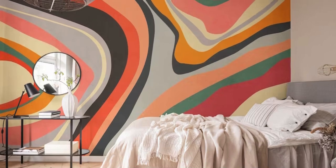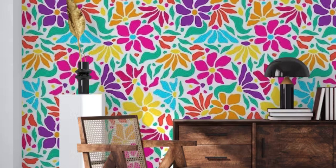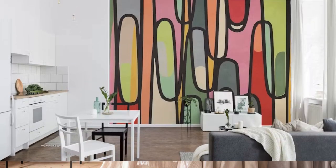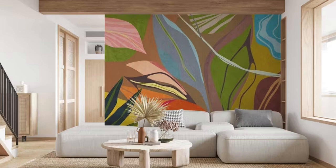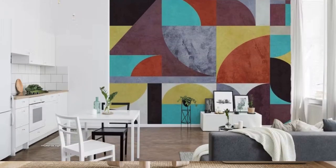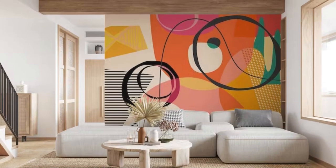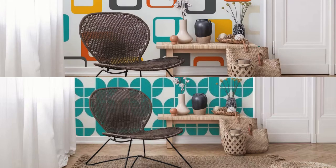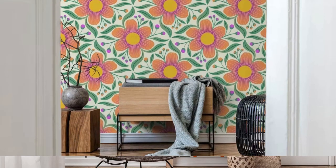Beyond its role in personal expression, the regular wallpaper can also be a nod to design trends and historical periods, adding a timeless quality to a space. Vintage-inspired patterns or minimalist designs can evoke a sense of nostalgia or embrace a modern aesthetic, respectively. The choice of wallpaper becomes a deliberate design decision, aligning with architectural elements and furniture to establish a cohesive visual language throughout the room. Moreover, the installation of wallpaper offers a canvas for creativity, allowing for accent walls, feature panels, or even unexpected placements that draw attention to specific architectural details, playing with spatial perceptions and enhancing the overall design scheme.